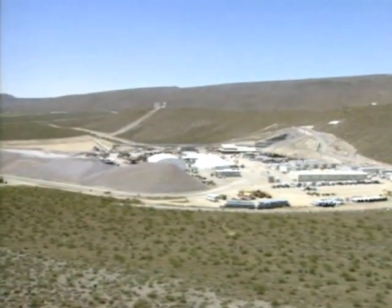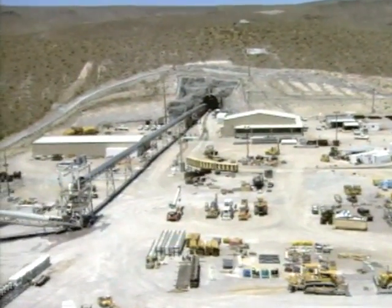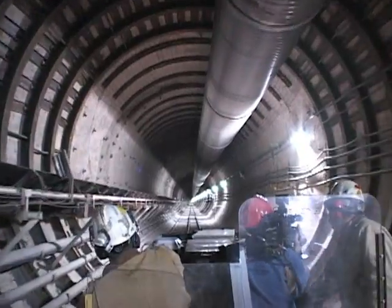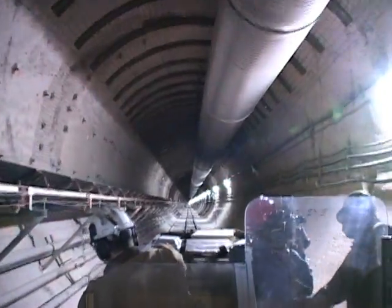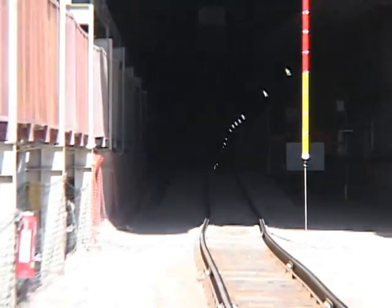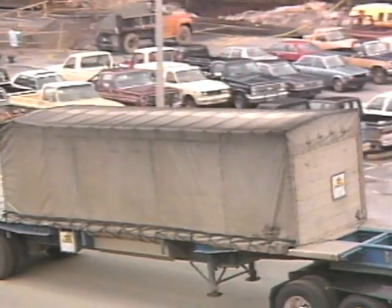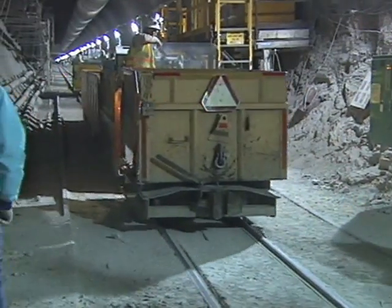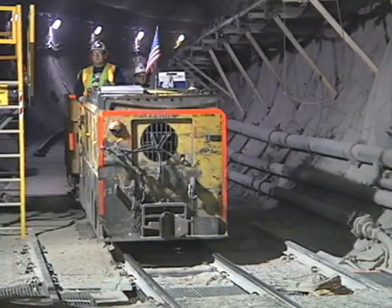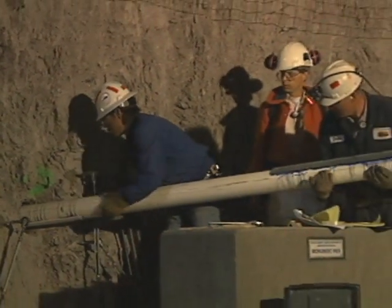In 2002 the U.S. seemed on the verge of a permanent nuclear waste storage solution. Congress gave the go-ahead to the Yucca Mountain project to develop a deep subterranean nuclear waste burial site about 160 kilometers from Las Vegas, Nevada. The project has been controversial from the start. Critics say transporting nuclear waste to Yucca Mountain would be too risky. In early 2009, after several billion dollars had already been spent constructing the underground facility, President Obama called a halt to the project. The future of the Yucca Mountain nuclear waste site remains unclear.